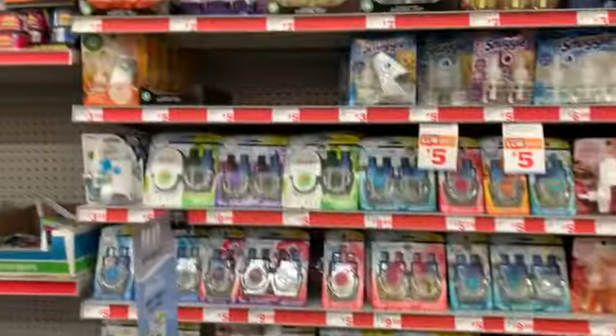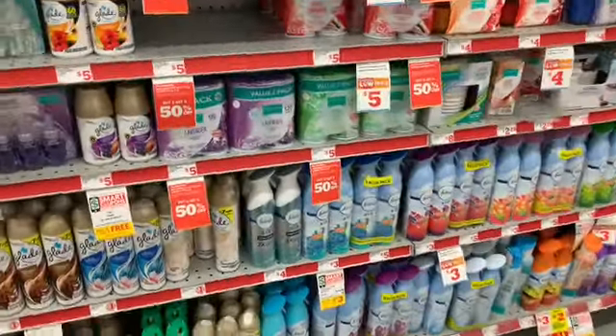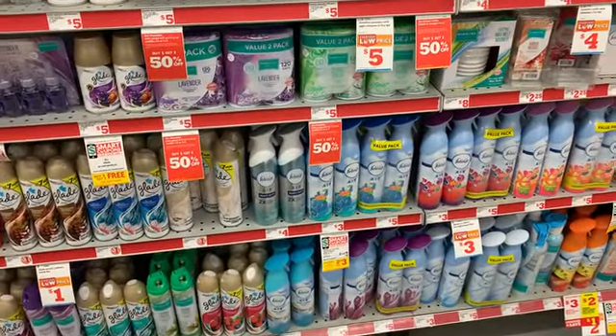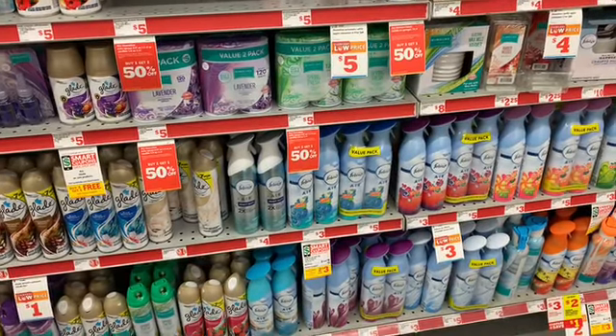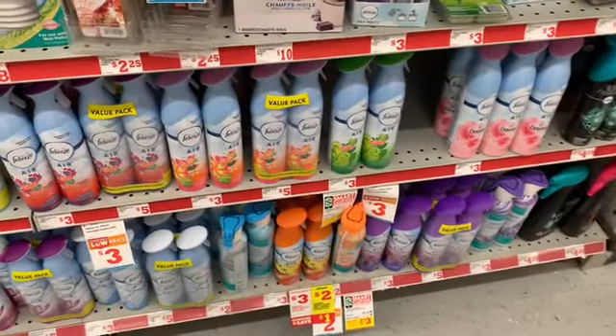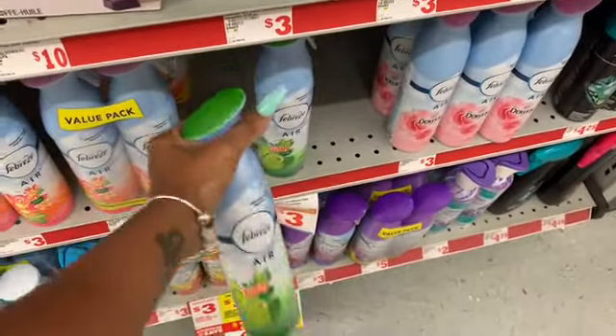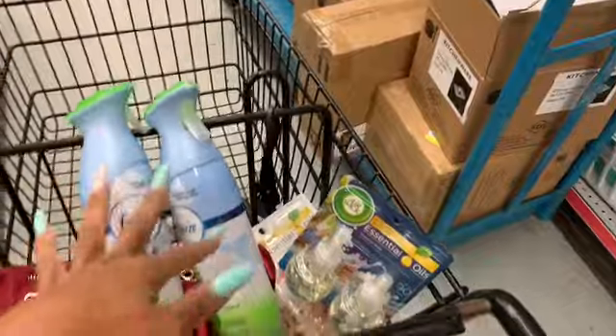Those are five dollars each, so that's ten dollars. At Family Dollar I'm not sure if the free one will come off first, so I'm gonna get my total to $30 just to be on the safe side. I'm also going to pick up two of these Febreze with Gain — they're three dollars each.